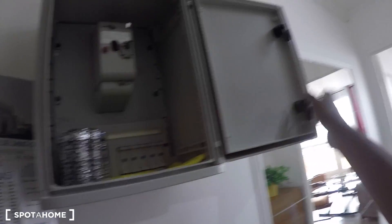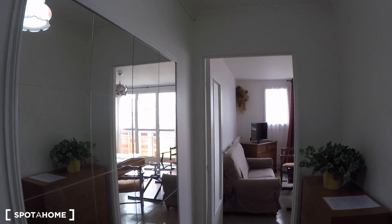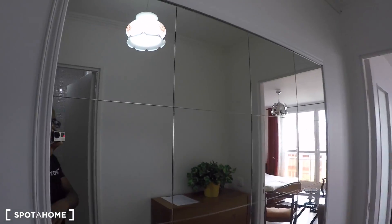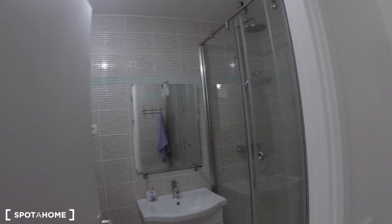So here's the entrance — you get a fuse box area here where you can actually put stuff in, like a small storage. You can see it's bright and really well decorated. There's a nice big mirror here and a chest of drawers.